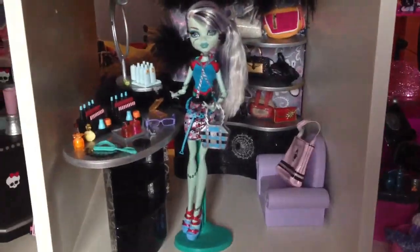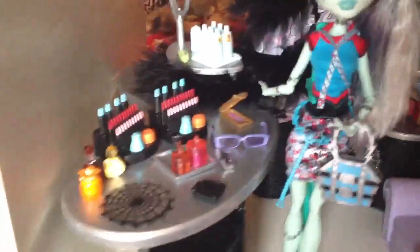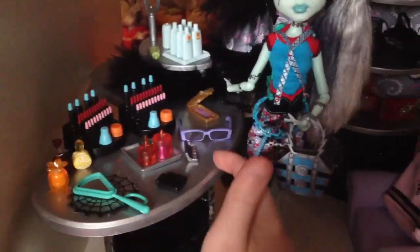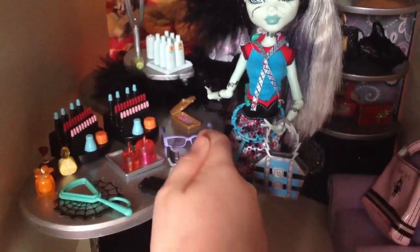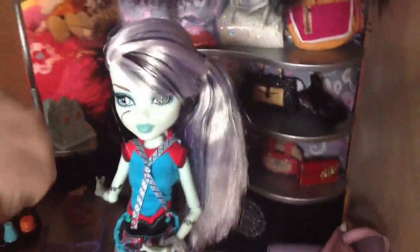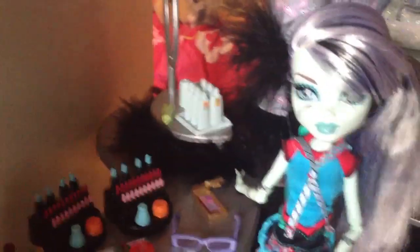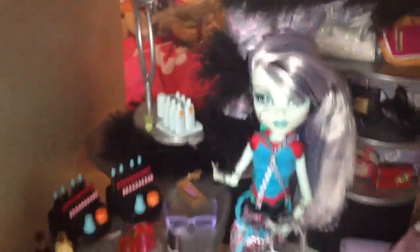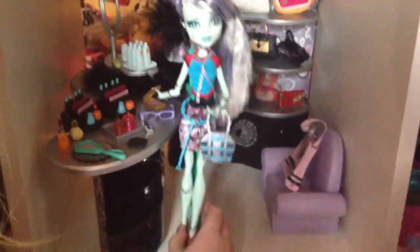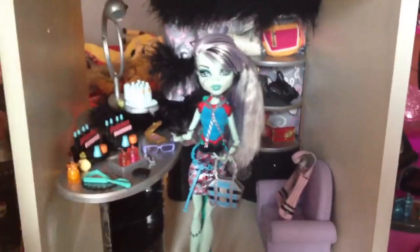Moving on, we have Frankie Stein's Fashion Pack. She has a mirror and underneath the mirror there's a spider web. Loads of perfume and lipstick and more. There's blusher here and a palette of lipstick. And here's some glasses that I think would be good for Grilia. Here we have loads of body stuff and sort of like a light there, and we have a purple chair and a handbag. This is actually a handbag and a makeup shop so there's loads of handbags and all there.